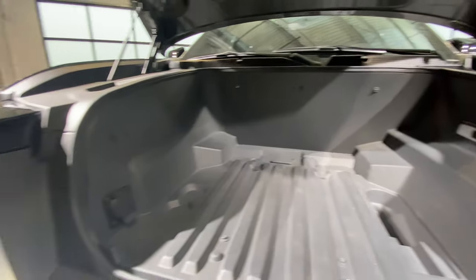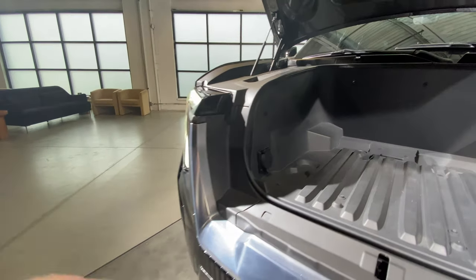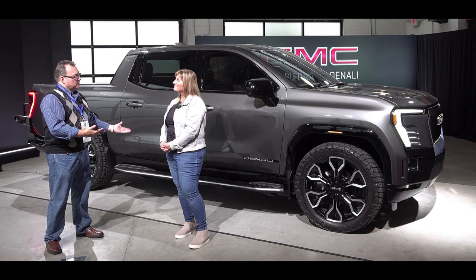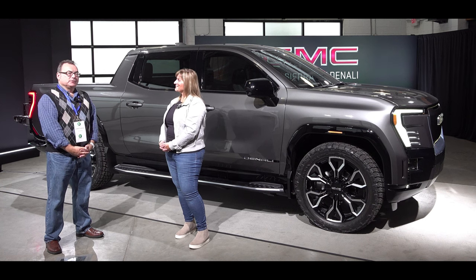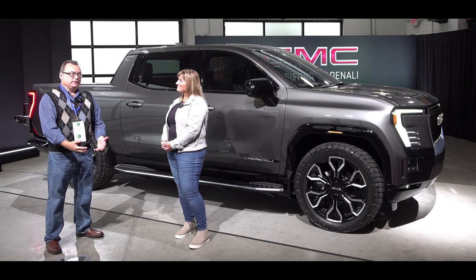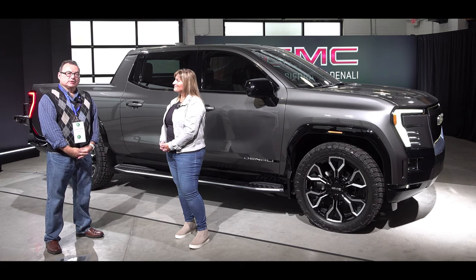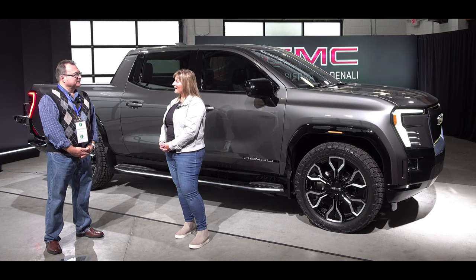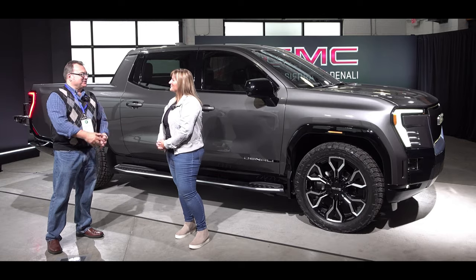I'll rattle off some other specs as I show some more B-roll, but Nicole, thank you as always. It's a pleasure, great to meet you in person, and I hope to see you again for some future stuff. We'll see these on the road coming out in 2024 — early 2024 — starting production late next year, so I'm excited about it.